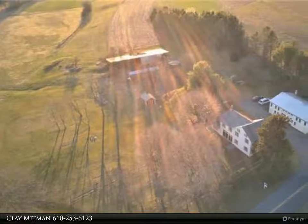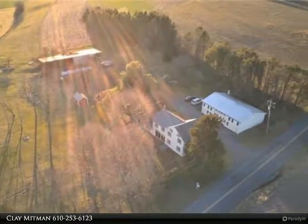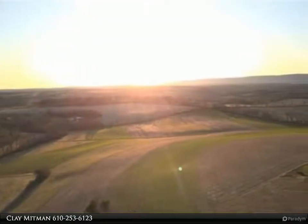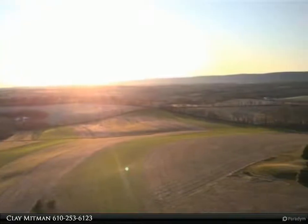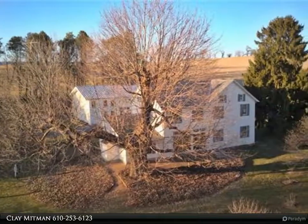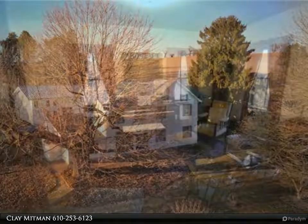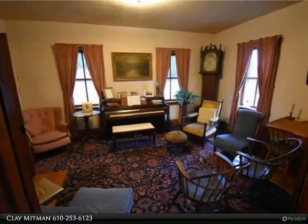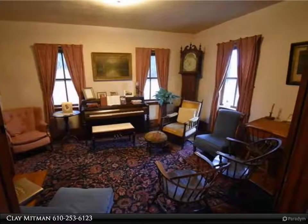This Berkshire Hathaway Home Services Paul Ford Realtors property video is presented by Clay Mittman. Historic farm property, most likely built in the early 1800s, with original farmhouse character and charm throughout. Included in this sale is 80.33 acres of ground with agricultural preservation, plus two acres around the house and a 1.53-acre approved building lot.